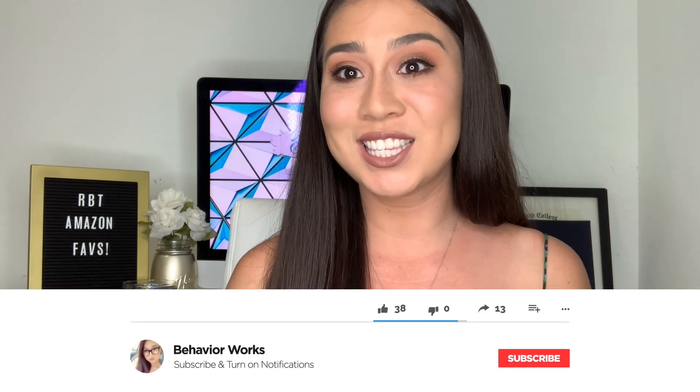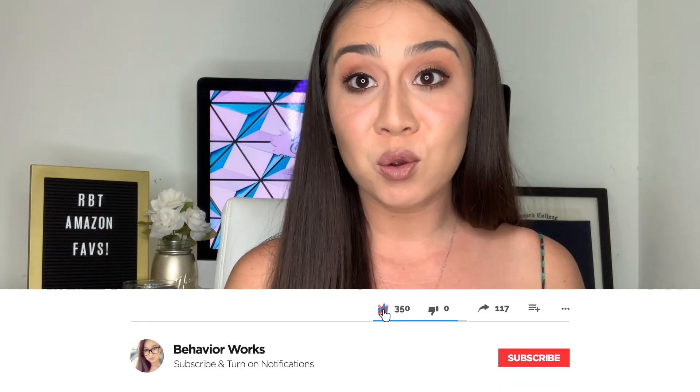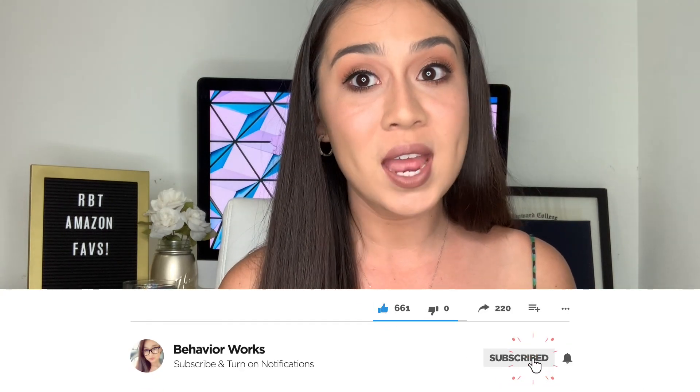That is all I have for today. Thank you so much for watching. Please be sure to follow me on Instagram because I want to ask you a few more questions about what you want to see next. Be sure to hit the subscribe button and turn on notifications so that you know when I post my next video. Stay safe, thank you for all of your support, and have a good night or day.